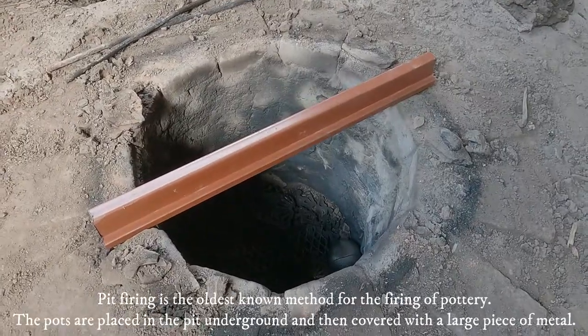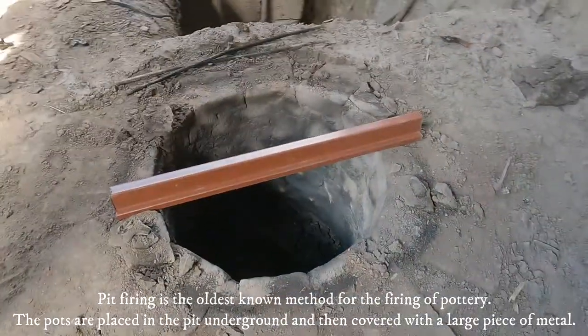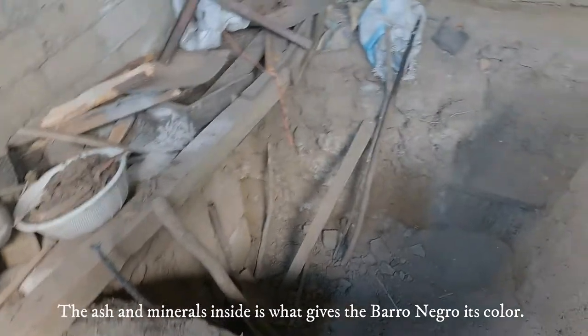Firing is the oldest known method for the firing of pottery. The pots are placed in a pit underground and then covered with a large piece of metal. The ash and minerals inside is what gives the barro negro its color.